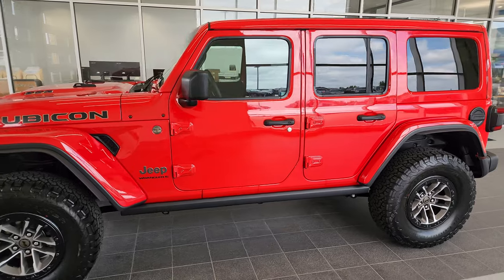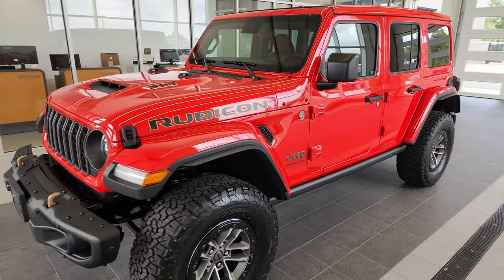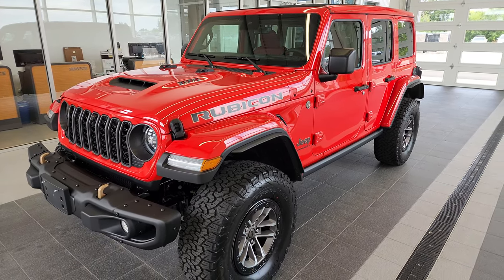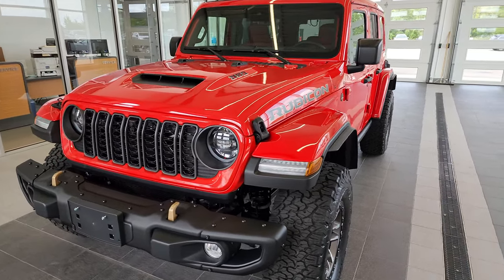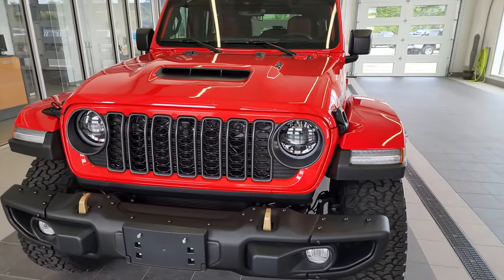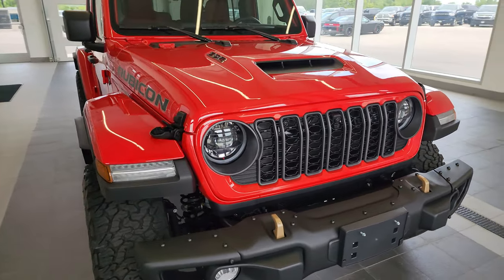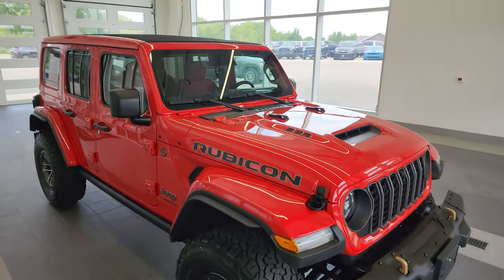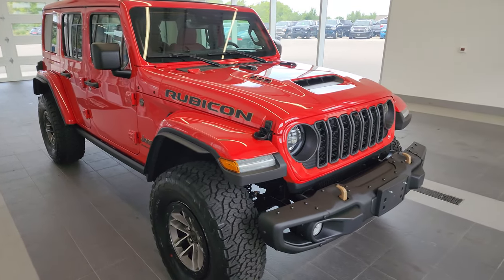This is Firecracker Red. Of course it has the 6.4 Hemi, the 8-speed automatic transmission, and the 456 gears. I'm going to show you the original window sticker and the MSRP on this one. This one is basically a base 392 — the only two additions are the all-weather floor mats and the sky one-touch power top, so it does have that option and I'll show you that.